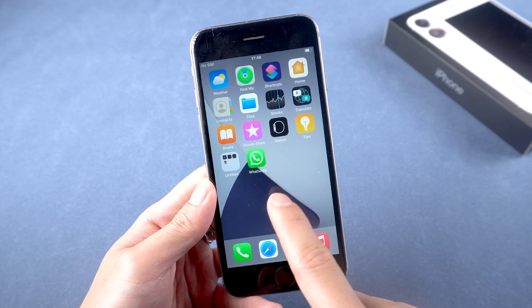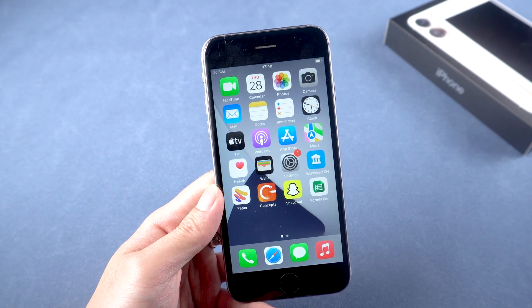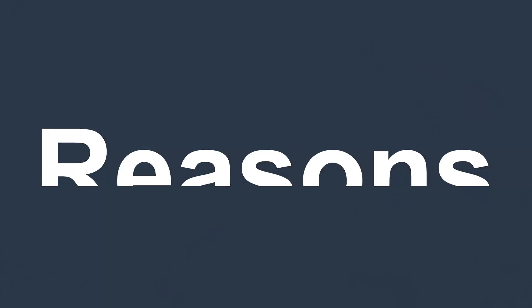Hi guys, welcome back to our channel. Did your iPhone just suddenly start restarting on its own? Random restarts is one of the most annoying issues. Today I will explain why this happens and how to solve it.